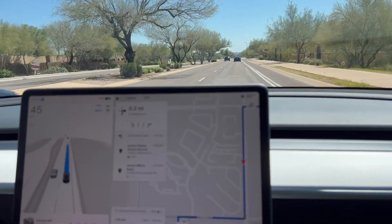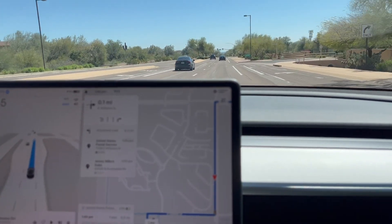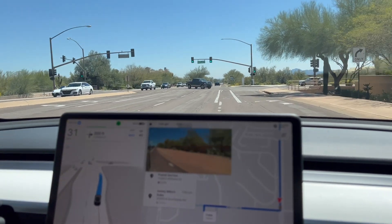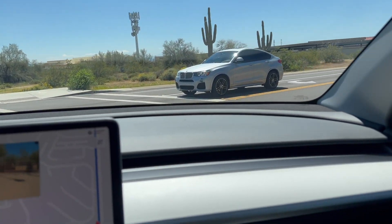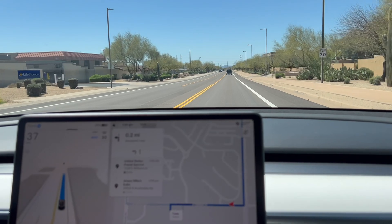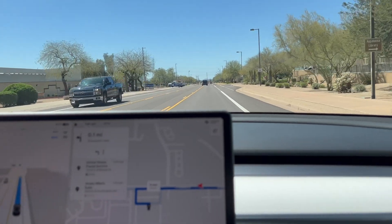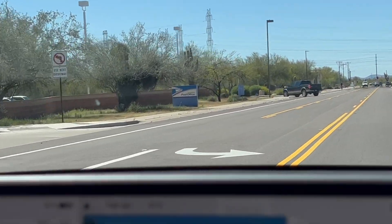Almost there. Turn right onto East Williams Drive. No interactions. It'll be interesting to see if it does not make the illegal left-hand turn into the post office. There's a left-hand turn you can use to go into the post office, but there are three signs that say no left-hand turn — and there have actually been police officers giving tickets, like $300 tickets, to people that make that turn. So we can't let her do that. This truck — oh no, it didn't do it. That's good. She can read the sign.